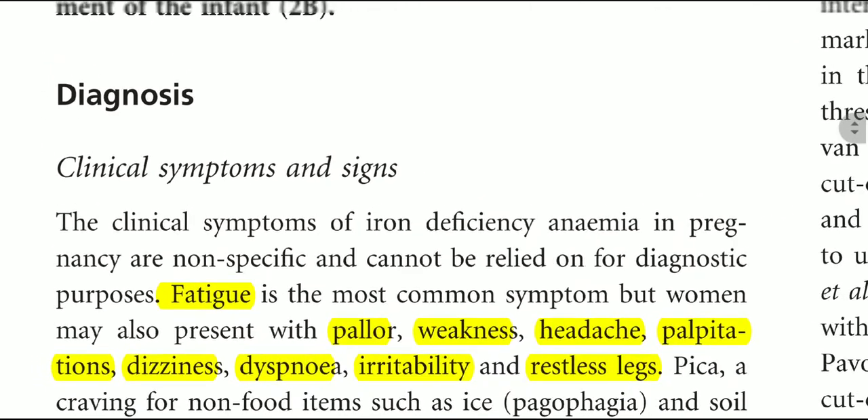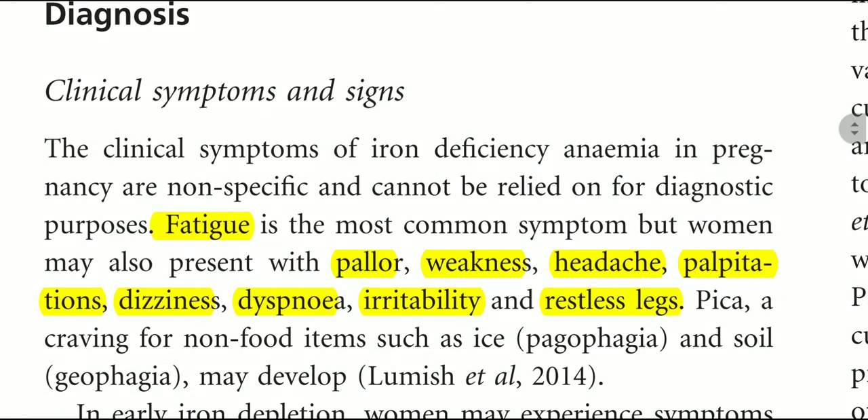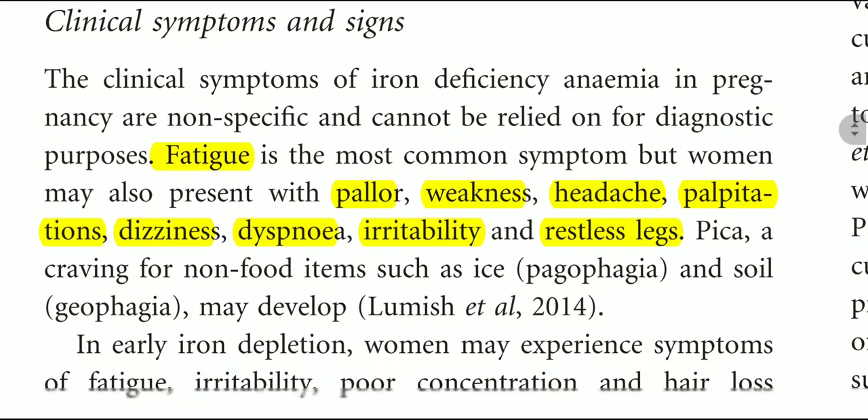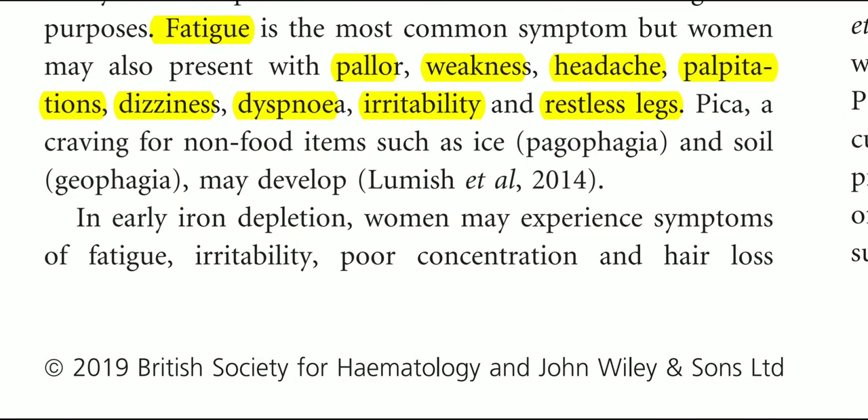Regarding diagnosis: iron deficiency anemia is diagnosed on the basis of clinical signs and symptoms as well as laboratory testing. Clinical signs and symptoms include fatigue, pallor, weakness, headache, palpitation, dizziness, dyspnea, irritability, and restless legs. Pica — craving for non-food items such as ice and soil — may also develop.